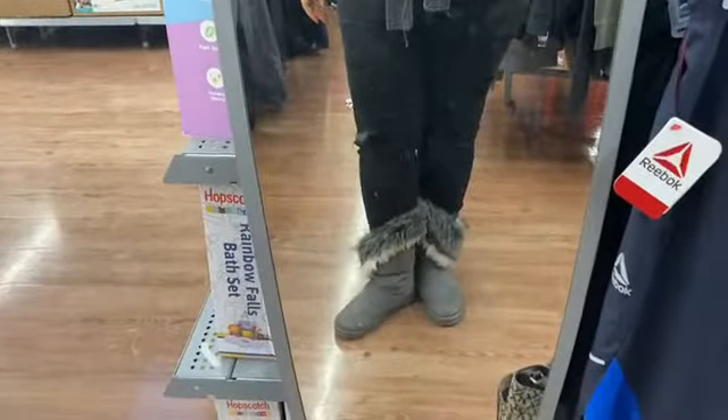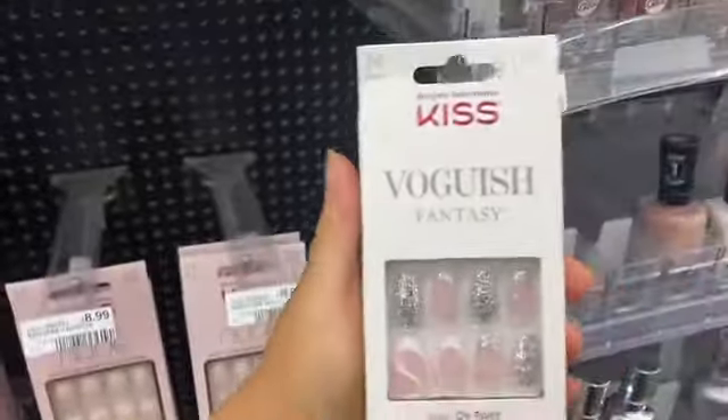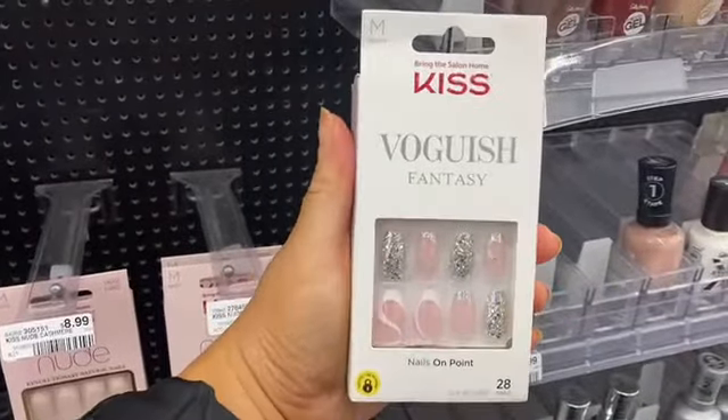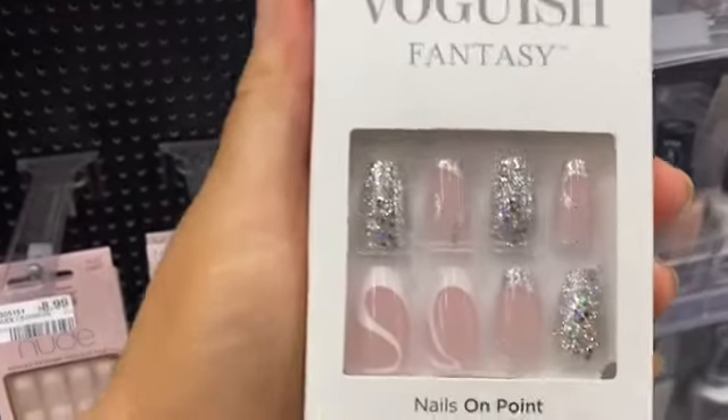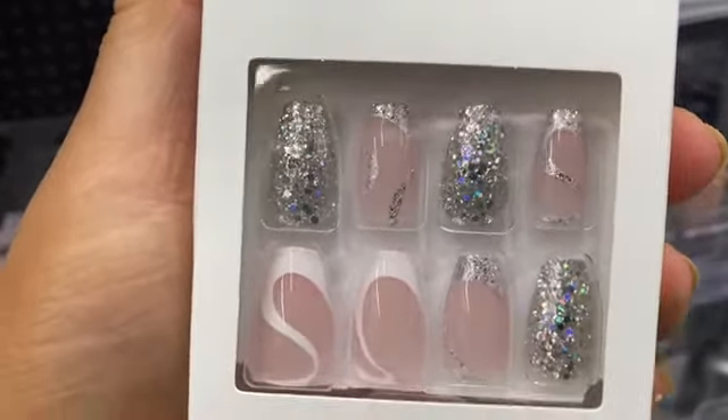Let me show you guys my OOTD! I got these boots from City Trends — I love the fur around them and they were only twenty dollars. I love this set, it's my favorite from Voguish Fantasy. Every set in the Voguish Fantasy line is killing the game — so gorgeous, giving glam vibes.